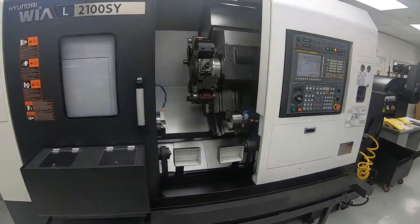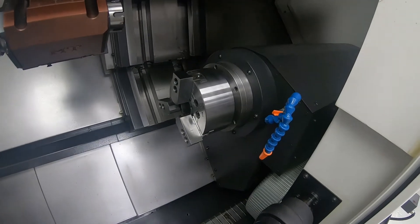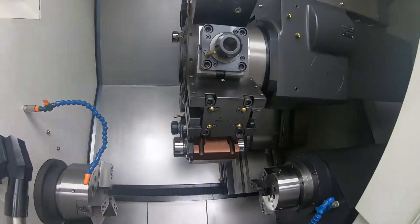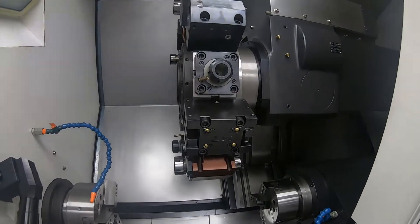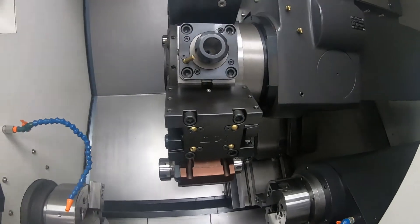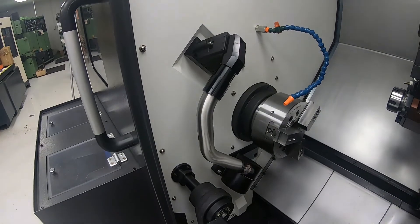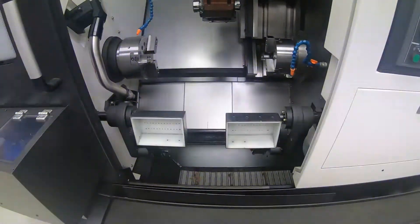With the machine we also have the parts ejector in the second spindle — the sub-spindle — and we have both air blast through the coolant nozzles and coolant, switchable between air and coolant. Furthermore, we have a tool setting arm with the machine as well, and obviously twin parts catchers.